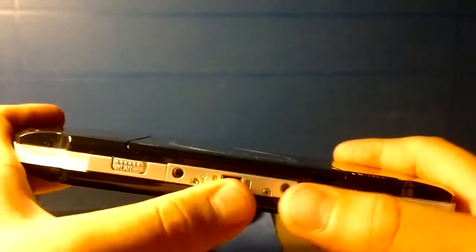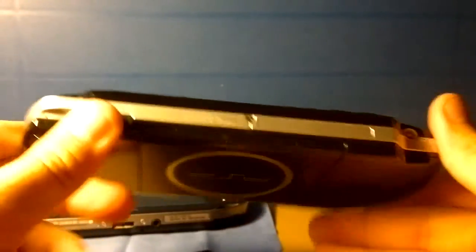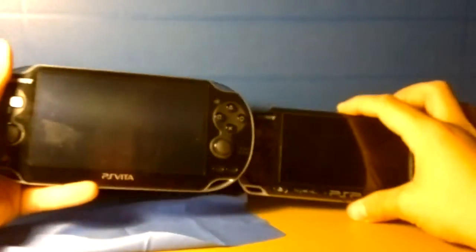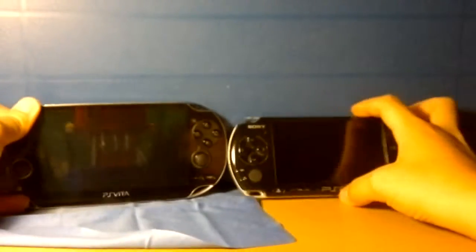The screen is better. There's a charging port here, and the screen is just a normal LCD display. Now here we go with the Vita — let's check what's increased with the Vita.